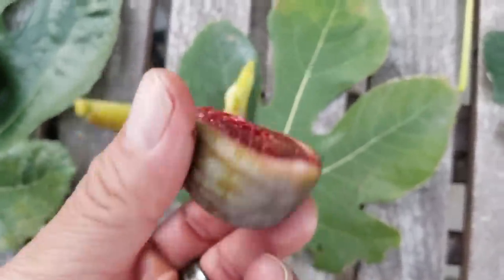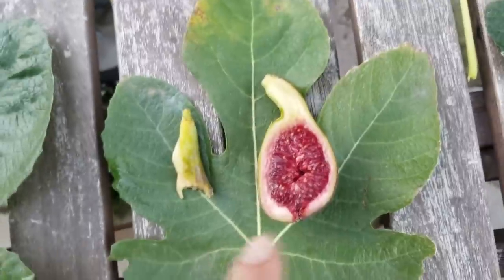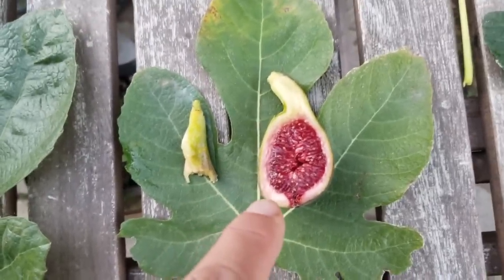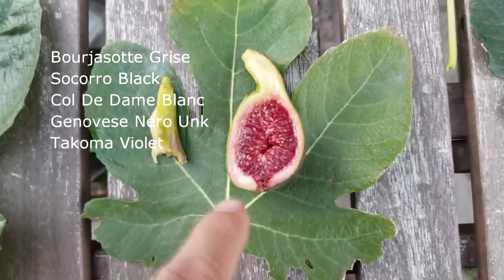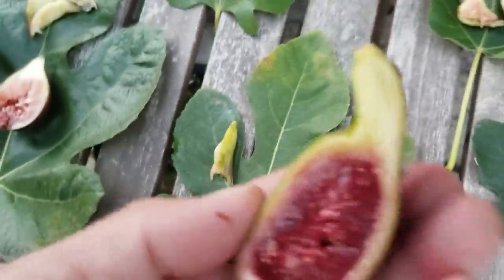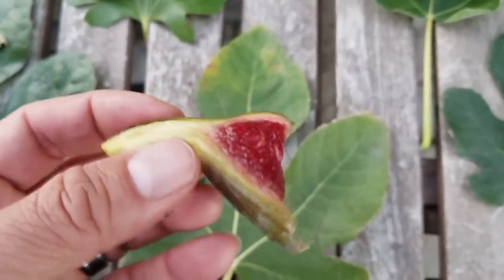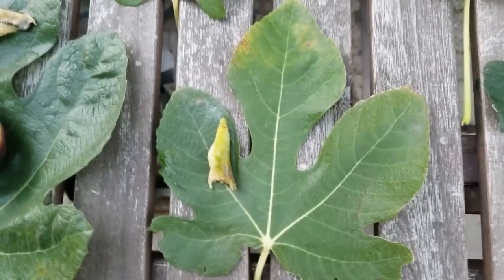That is so rich, so sweet, so flavorful — that taste just lingers and it's so good. This Col de Dom Noir is beautiful — it's got brains and brawn because it looks good and it tastes good. Outright winner for the day. Better than Burgess Ote Grise, better than Socorro Black, better than Col de Dom Blanc, and almost better than that Genovese Nero unknown I had the other day, and better than Tacoma Violet. This fig is amazing. I think it might even be better than the White Madeira I had yesterday.